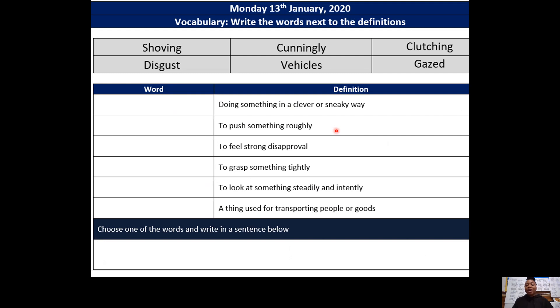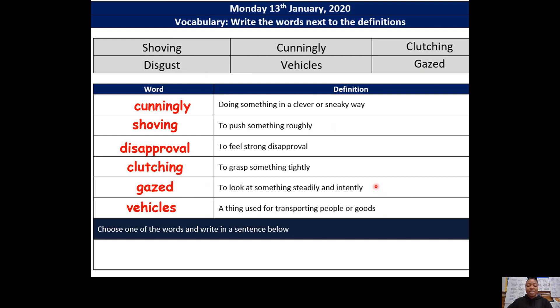Your independent task is to match up the words to their correct definitions. We have gone through our vocabulary words: shoving, cunningly, clutching, disgust, vehicles, and gaze — when you stare deeply at something or at someone. Your independent task is now to match the correct vocabulary words with their definitions. Pause the video now so that you can do that. And now you should have completed the task — here are the answers. Don't forget to upload your work onto CISO so that your teachers can see. Bye!